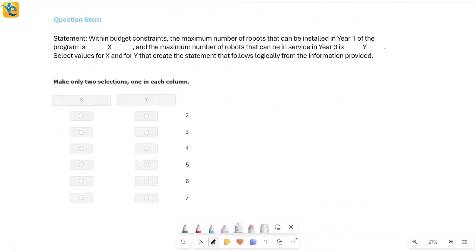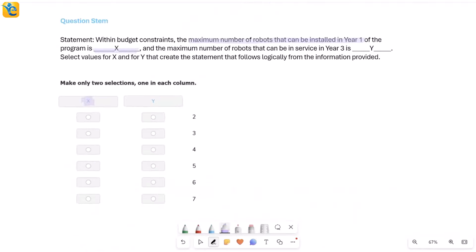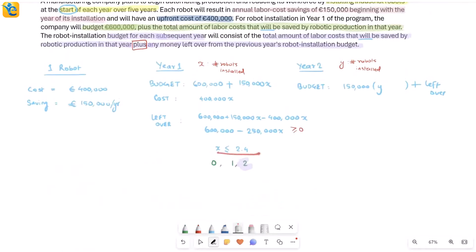Reading the question stem: within budget constraints, the maximum number of robots that can be installed in year one is x — that's the first quantity. From the range x ≤ 2.4, the maximum integer value is 2, so x equals 2. The second quantity is the maximum number of robots in service in year three, called y. I'll need to extend my analysis through year three, always taking the maximum number at each stage.